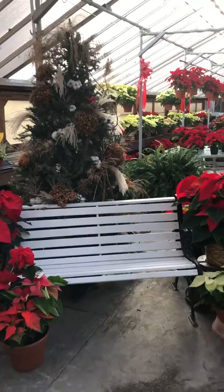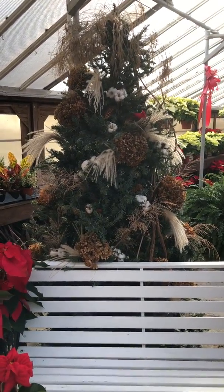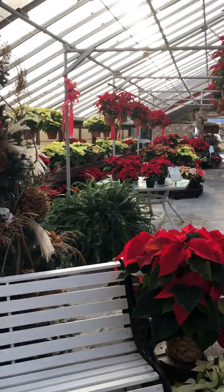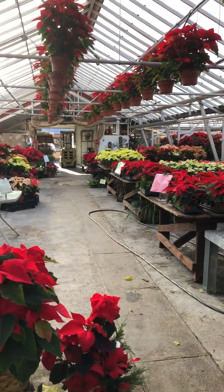I also wanted to show you this beautiful tree that Annie and Lisa did with all natural things from outside — we have hydrangeas and grasses and cotton bolls that we've grown. As you can see, the greenhouses are full and we would love for you to come see us.